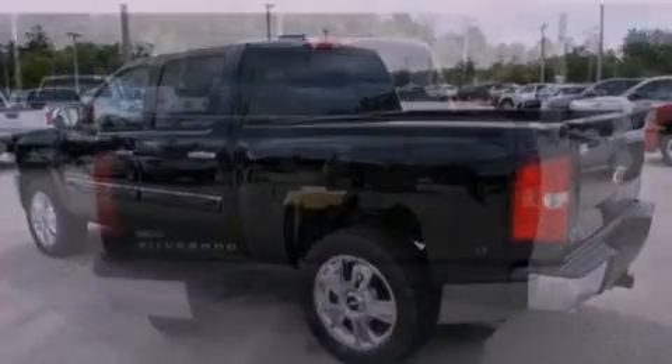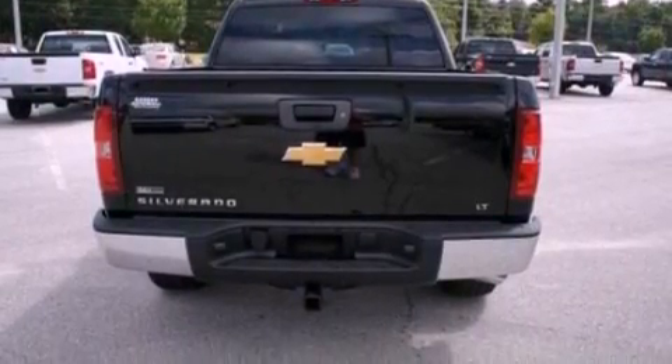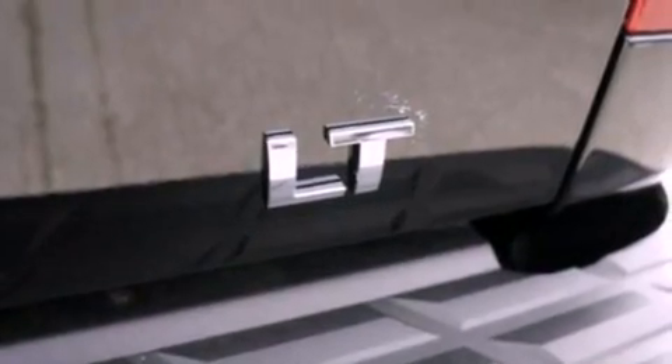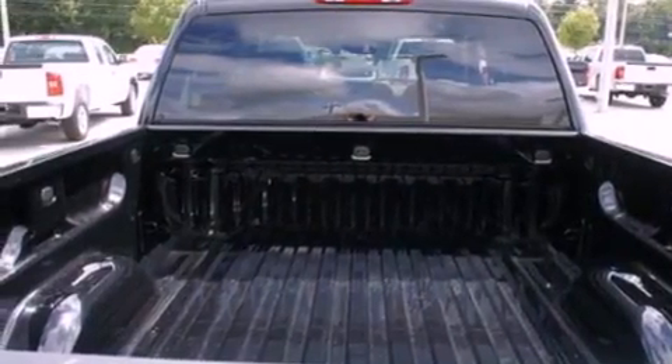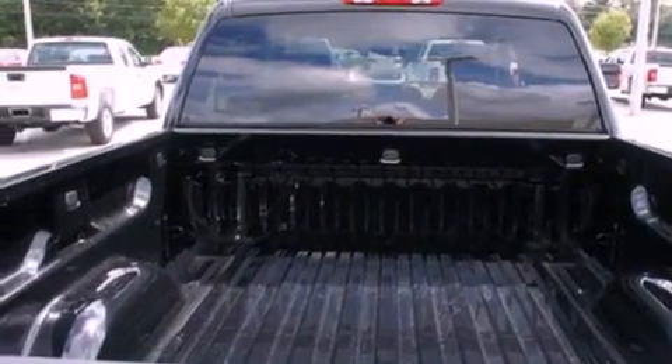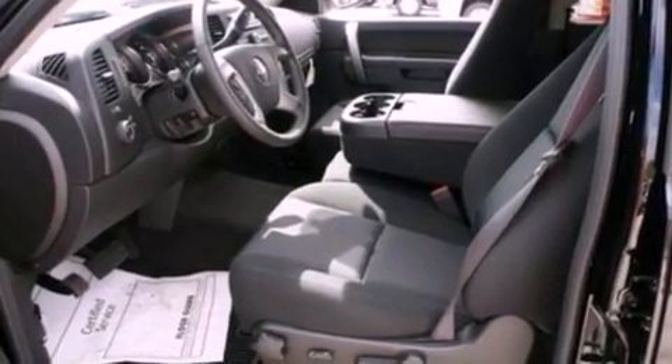Its top features include air conditioning, external temperature display, a six-speaker audio system, leather and alloy steering wheel trim, traction control and stability control systems, dusk sensing headlights, side curtain airbags, and XM satellite radio which streams commercial-free music, news, sports and more.